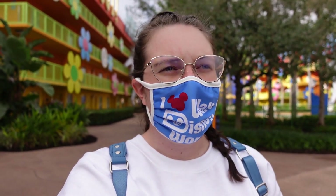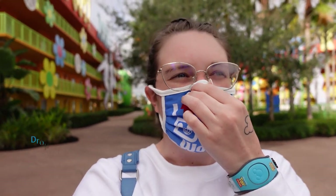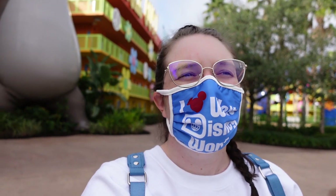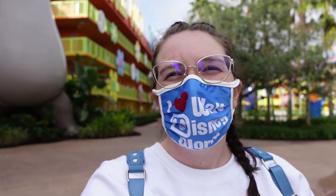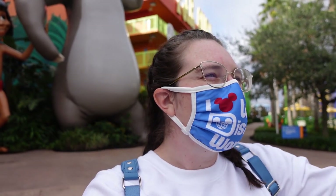For those of you who don't know, the Pop Century is one of the value resorts here at Disney World. It is on the Skyliner route, which is nice. It is themed around the 20th century, so they have a 50s area, a 60s area, 70s, 80s, and 90s. I'm going to show you what each of those look like. There are a lot of cute little figures around for kids to take pictures with, and cool little sayings from each decade up on the buildings.